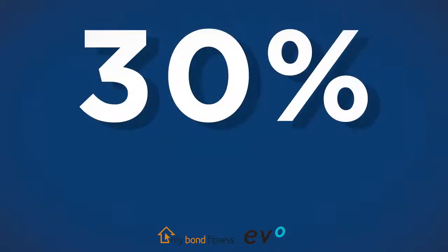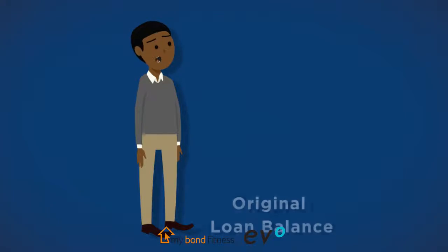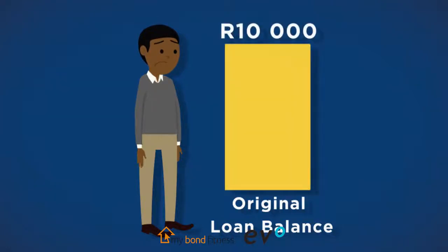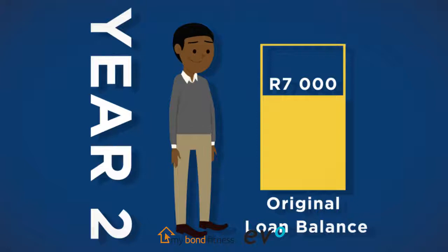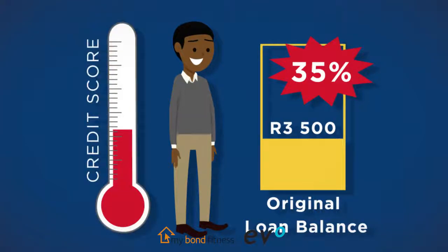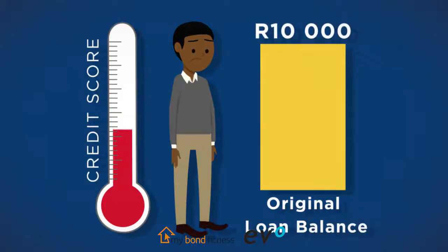The next 30% of your score depends on your outstanding debt percentage. For example, where a borrower has different loans and credit facilities and the original outstanding loan balances total 10,000 rand, after a few years the borrower has managed to bring down the outstanding balances to 3,500 rand — or 35% of the original amount. Lowering your outstanding debt percentage by a large amount will improve your credit score, while failing to do so may decrease your score, resulting in a higher interest rate or qualifying for a smaller bond.